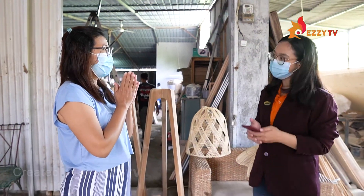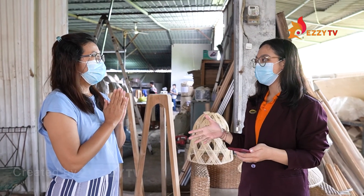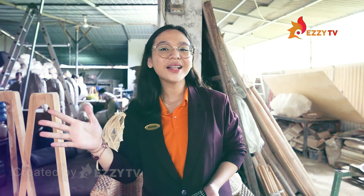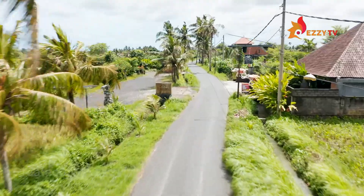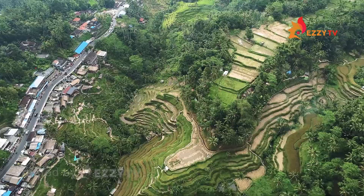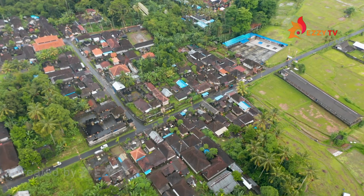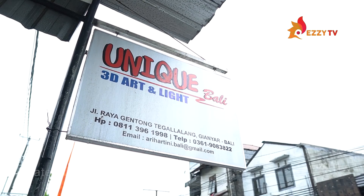Thank you, Ibu Ari, for your time and for inviting me to this workshop. I wish your business continued success. Now we will visit the Unique Bali Living shop in Ubud, Bali. Ubud is one of the centers of art in Bali and it takes about one hour from Ngurah Rai International Airport. Okay guys, we have arrived at Unique Bali Living — let's look around.